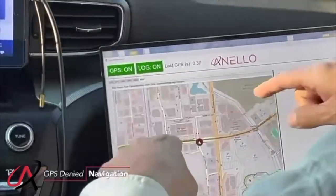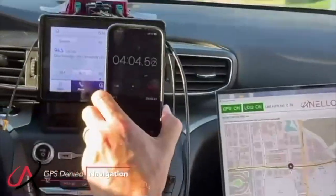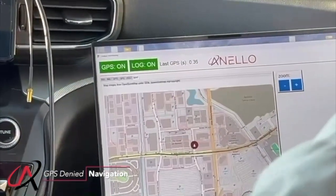You can imagine you can actually put in your locations. Now we're four minutes in, no GPS, and you see we're still on the road. Accuracy is unbelievable — this is the value of Nelo technology.